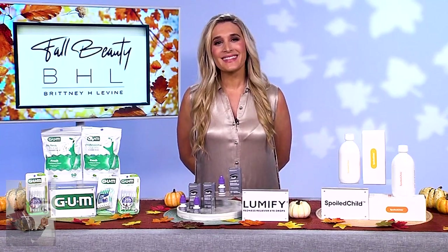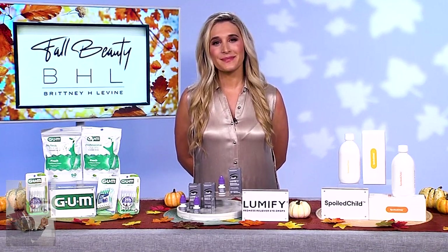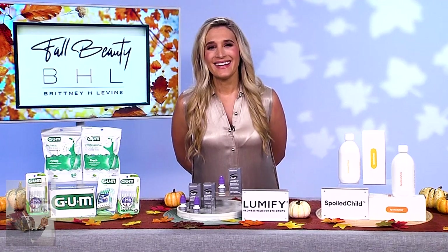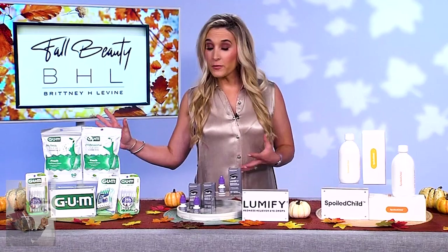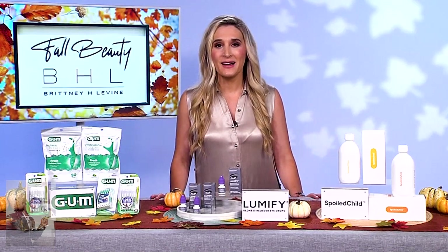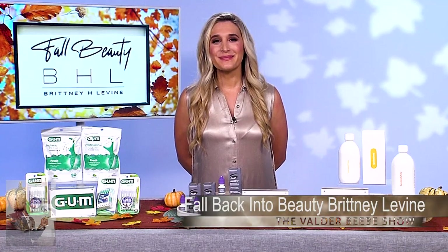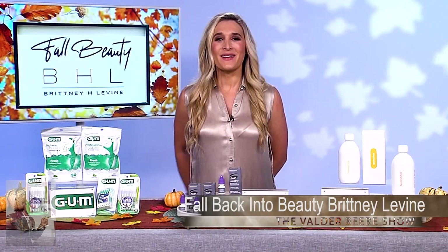I want my audience to know that Brittany Levine appears regularly on NBC's Today Show, E! News, Extra, and Inside Edition. But I think she's going to be my favorite on the Veldra Beebe Show. Brittany, where do you want to send my audience for more information? For more information about all the products we talked about today, you can head to tipsontv.com or just head over to my Instagram at Brittany H. Levine. Brittany, thank you so much for inspiring me and my audience for the fall on the Veldra Beebe Show. Thanks, Veldra. Happy fall.